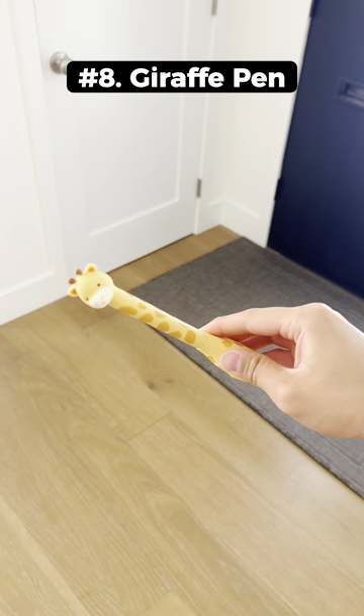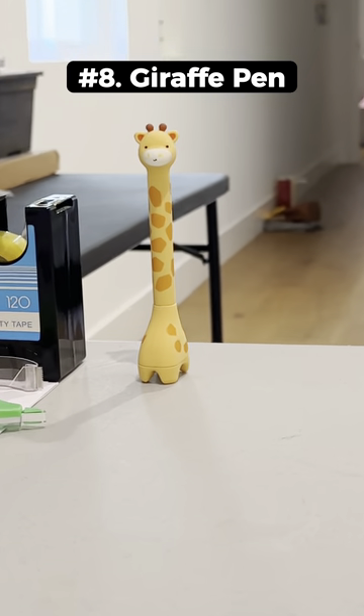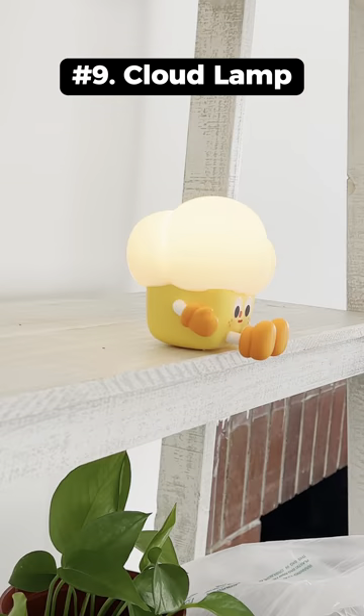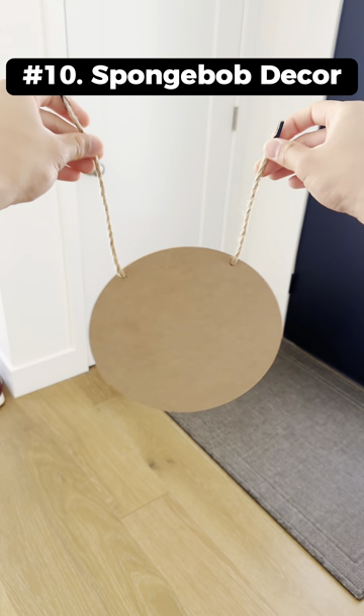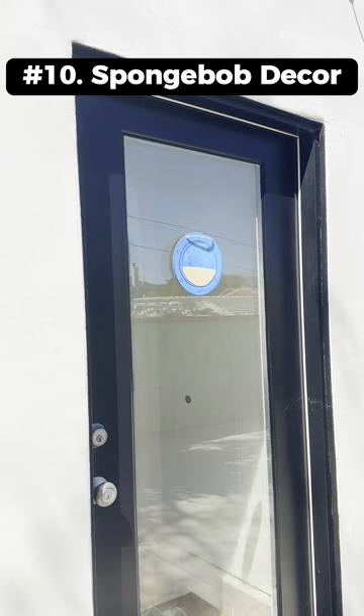This mini giraffe is a pen that can stand on its own on your desk. This animated cloud nightlight fits on the edge of any surface so it looks like it's just hanging on. This is the SpongeBob porthole decor that you can place on the outside of your doors.